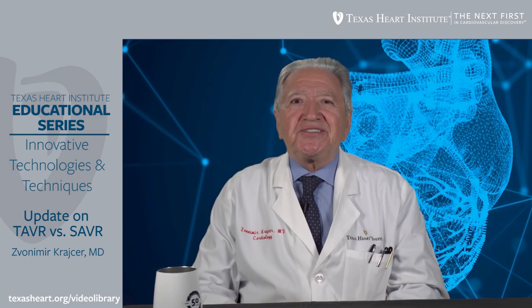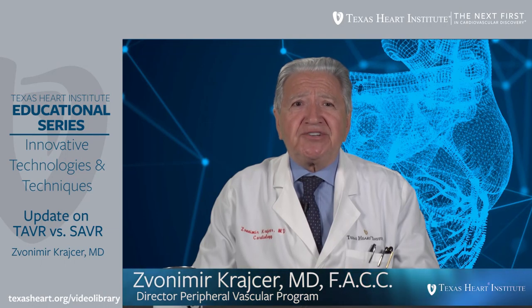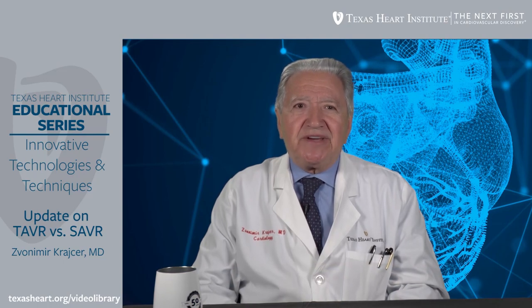Welcome to Texas Heart Institute Educational Programs on Innovative Technologies and Techniques, and welcome to Texas Heart Institute and Baylor CHI Medical Center. The topic of today's presentation is the update on TAVR vs. SAVR.